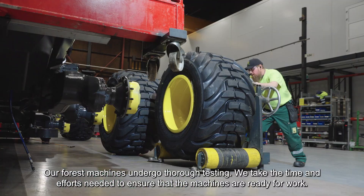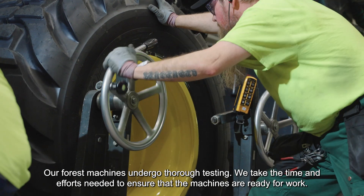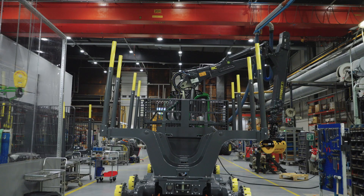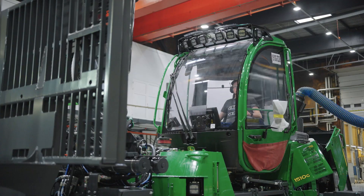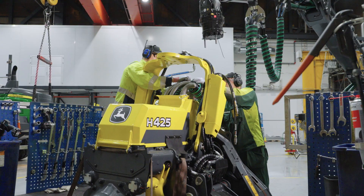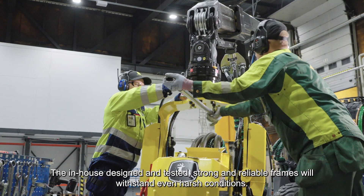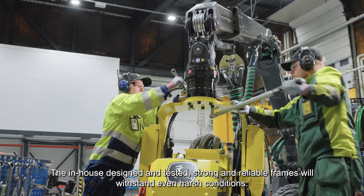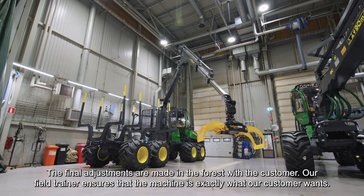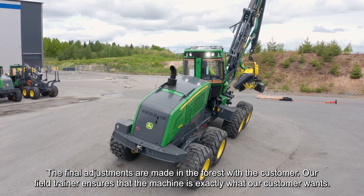Our forest machines undergo thorough testing. We take the time and effort needed to ensure that the machines are ready for work. The in-house designed and tested strong and reliable frames will withstand even harsh conditions. The final adjustments are made in the forest with the customer, and our field trainer ensures that the machine is exactly what our customer wants.